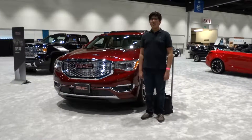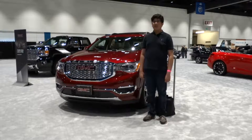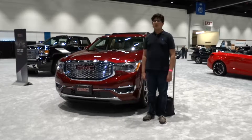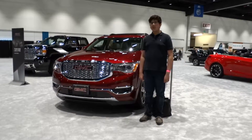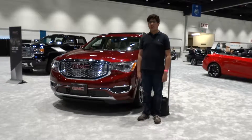Well everyone, I hope you enjoyed the video of this 2018 GMC Acadia Denali. Be sure to stay tuned next time — there's a lot more to come. Be sure to subscribe today and check out all the featured content coming from X-Rex Cars, particularly from the Silicon Valley International Auto Show. Take care everyone.